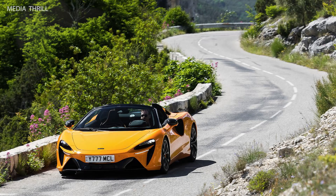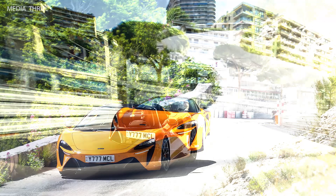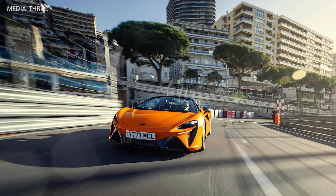Aerodynamics: The car is designed with advanced aerodynamics, including active aerodynamic elements, to optimize downforce and stability.